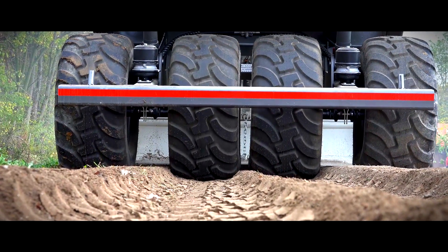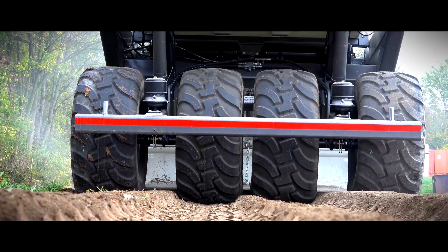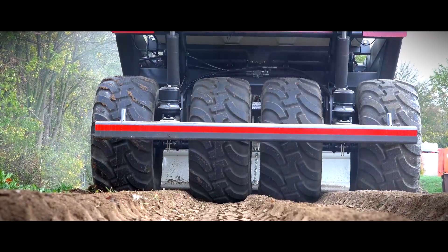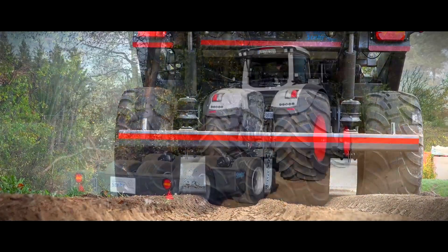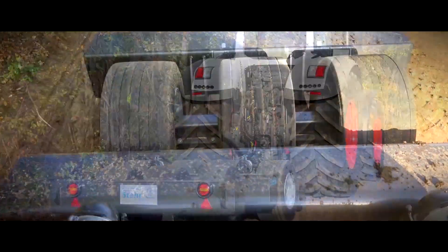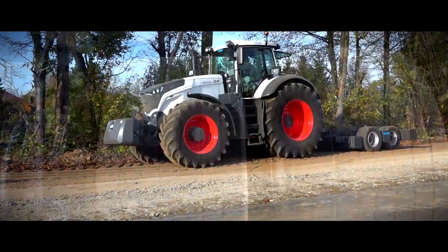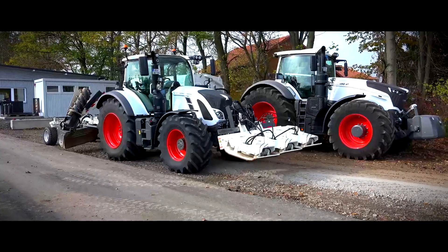Four equal wheels ensure optimal load transfer. Afterwards the area is compacted with the Steyr rubber wheel roller and leveled with the Steyr SUG 35 mounted wheel.